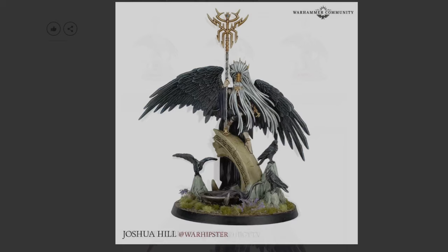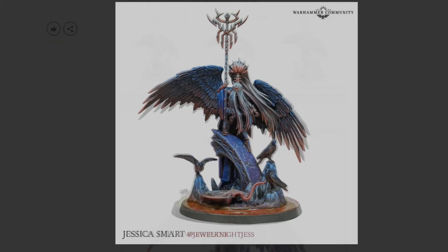Joshua Hill — the War Hipster — his stuff is always awesome and his tutorials on YouTube are very cool and fun to watch. Based on what I know from him, this was done with contrast paints and it looks really nice — a very clean paint job. We see more advanced techniques combined with some basic ones, plus basing effects, for an overall beautiful look.